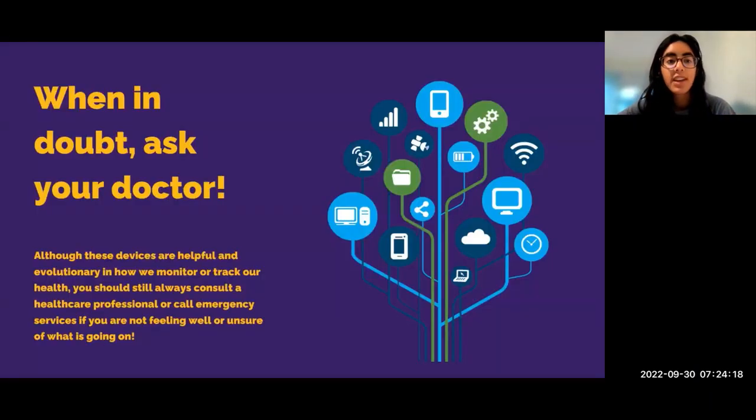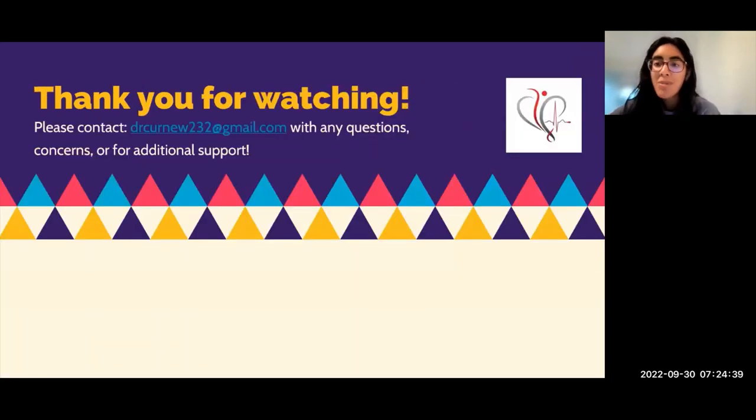We want to emphasize again that if you are in doubt, please consult a healthcare professional. These devices are great at monitoring your health, but it's always good to consult with a professional if you are not feeling well, or call emergency services if you think you are in an emergency. With that, we'll end it there — we look forward to sharing more devices with you in the future. In the meantime, if you have any questions, concerns, or need additional support, feel free to reach out or email us. Thanks for watching.